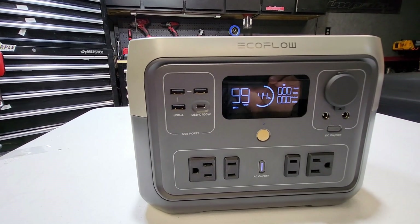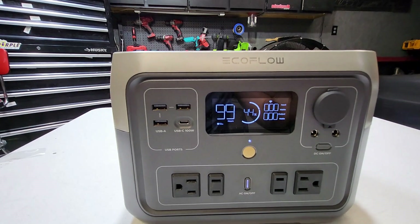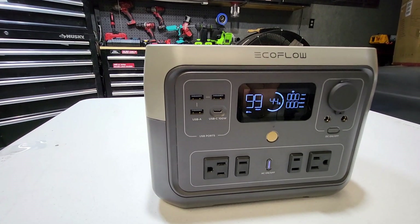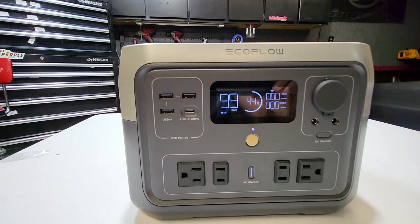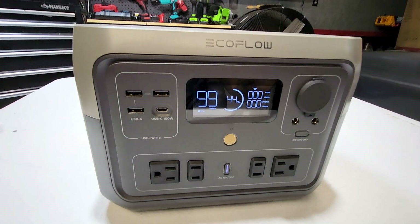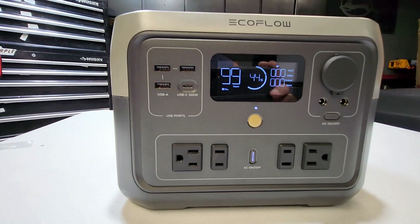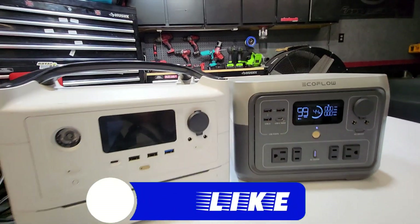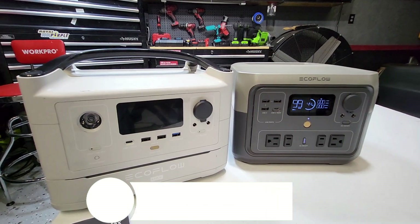That's the EcoFlow River 2 Max. You can find this on their website — I'll post a link in the description box below. These are really, really good portable power stations, top of the line. If you're interested in one, it's definitely a good investment. They've got lots of different sizes — smaller ones and large ones, some that can actually power your whole house. Hopefully you found this video useful. If you did, smash that like button. Thanks to EcoFlow for sending this product out — I'm going to do some more testing and post future videos, possibly comparing this to my old EcoFlow. Hit that subscribe button and the notification bell. Thanks for watching!